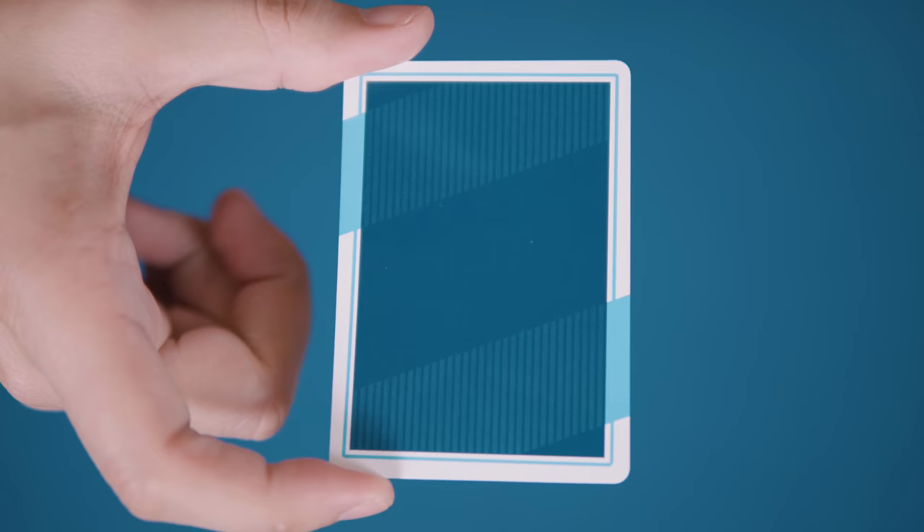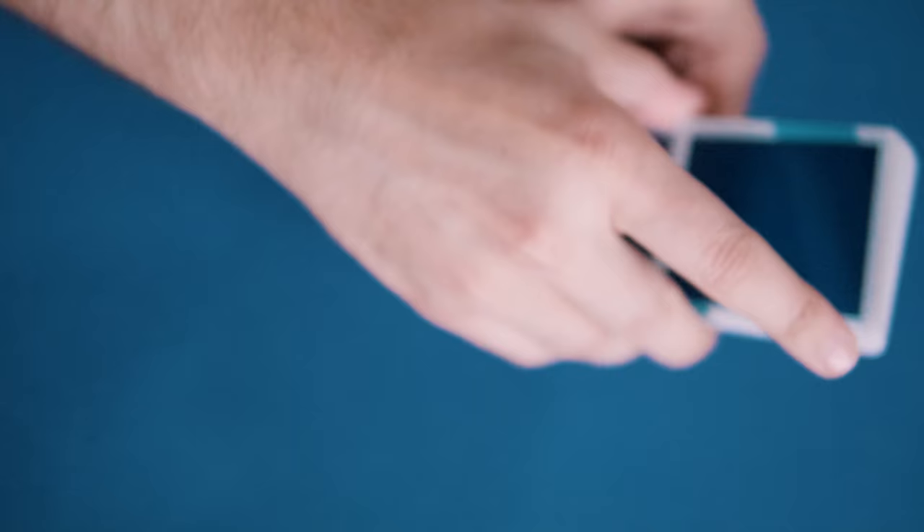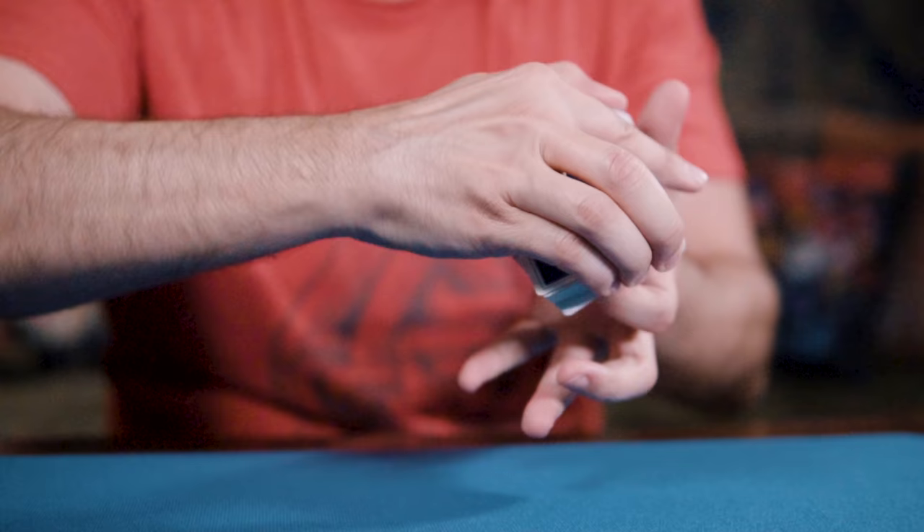Also included with the deck are two identical jokers, a blank card, and a color-change double backer.